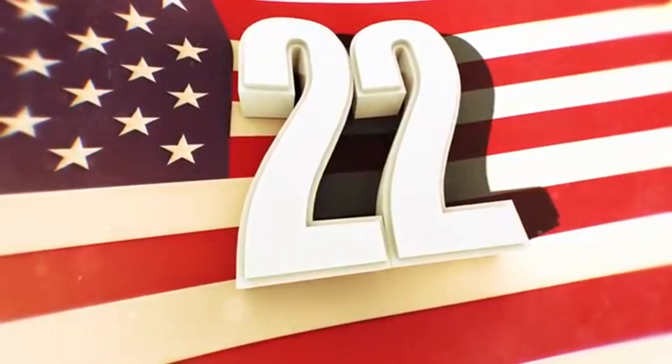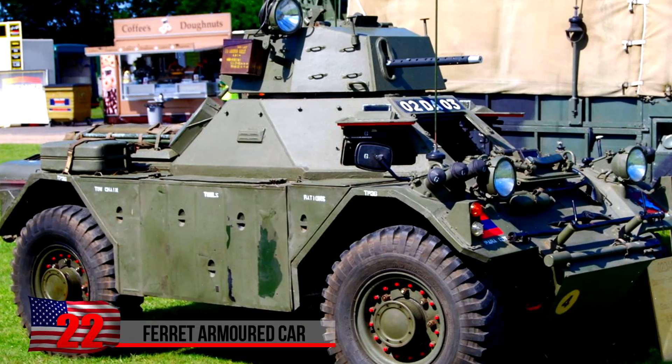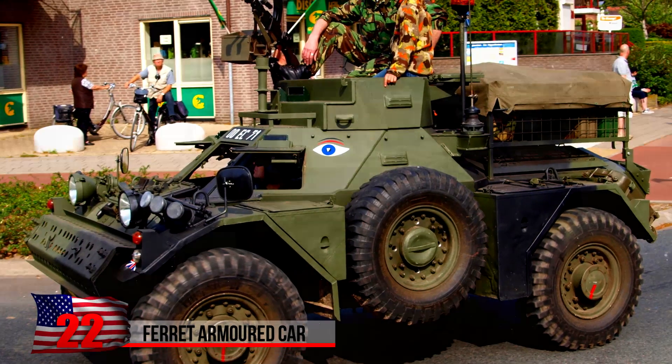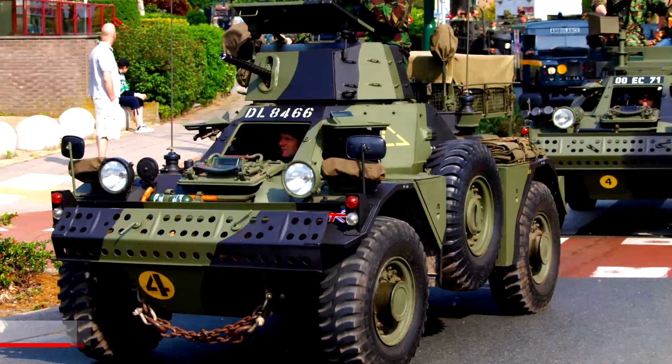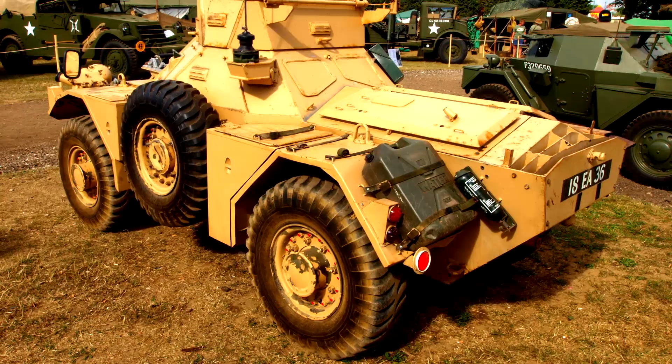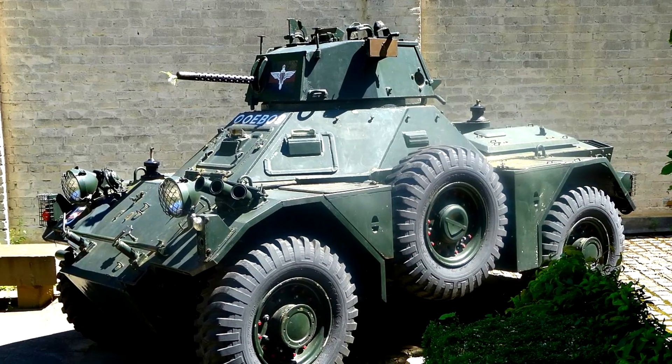The Ferret Armored Car. This odd-looking vehicle of British origin was an armored vehicle designed for fighting and reconnaissance. Its armament could include light machine guns and anti-tank missiles. Manufactured between 1952 and 1971, the British Army, Royal Air Force, and Commonwealth countries widely adopted it.